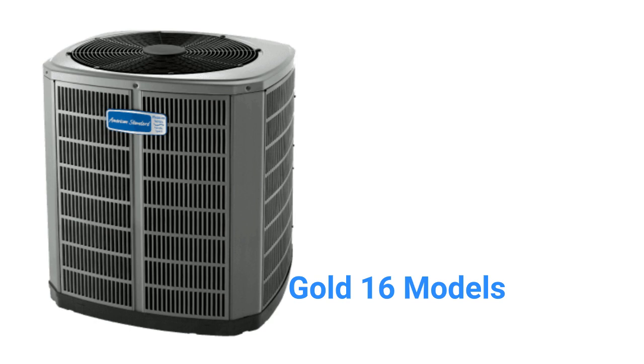The Gold 16 units are premium models but are lacking in some of the features expected in a premium product, including the fact that they do not have a compressor noise blanket or a two-stage condenser fan.